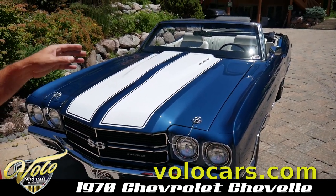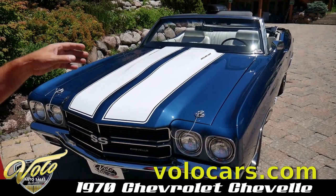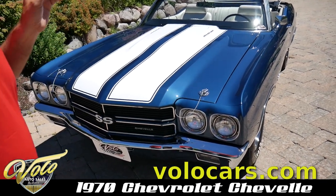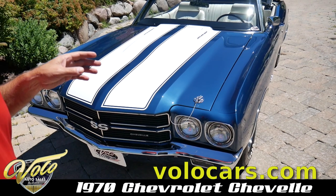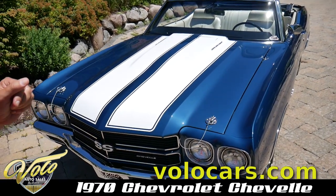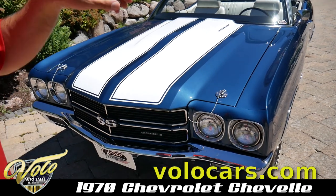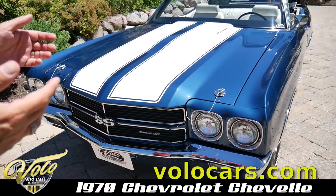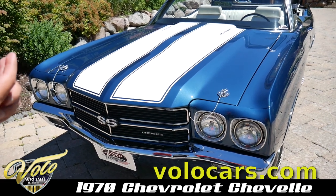We got this car from a guy in Oklahoma that I bought some cars from. If you go on Amazon, we did a series called Volo House of Cars, and we went down there and looked at this car when it was still being restored. It's in episode 4 or 5.